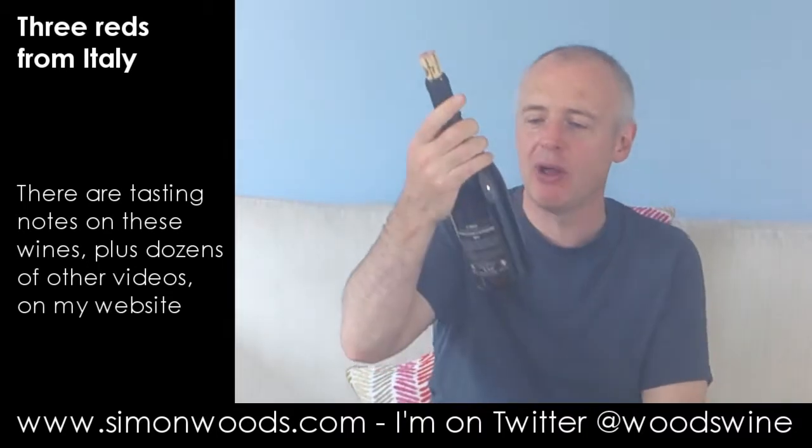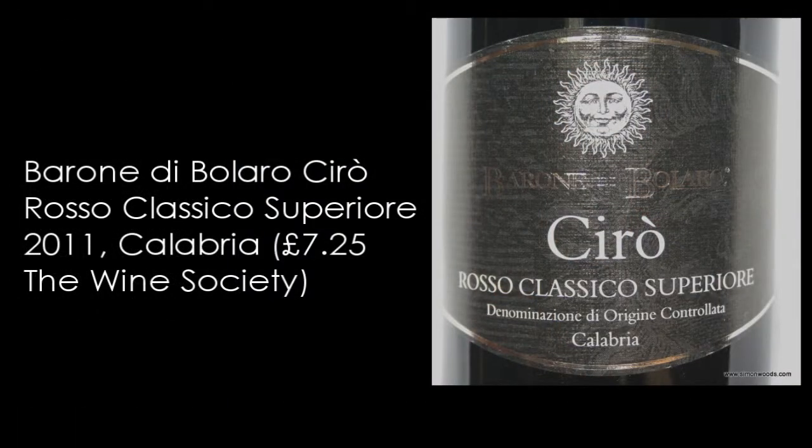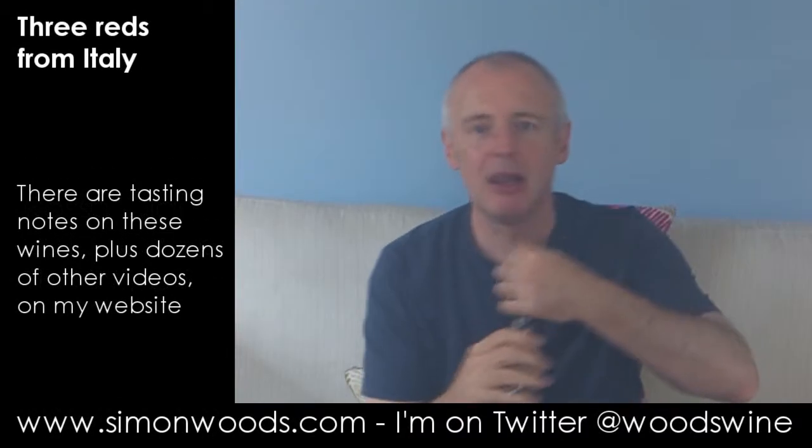Let's see whether we like wine number two. Barone di Bolaro, Ciro Rosso Classico Superiore. So we're in Calabria with this one, and this is made from the Gaglioppo grape. Lovely name for the grape — let's see if it's a lovely wine.